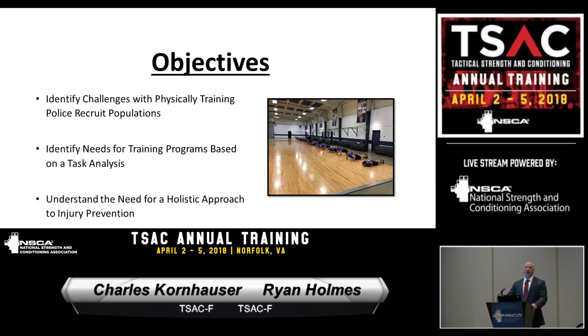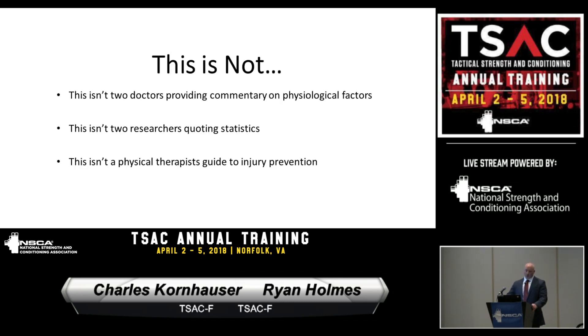With cadets, it's not all about physical performance, but also about things such as nutrition and sleep issues. What this is not is two doctors providing commentary on physiological factors. We're not going to be talking about a bunch of statistics, although Charlie will hit on a few injury statistics, and this isn't a physical therapist's guide to injury prevention.